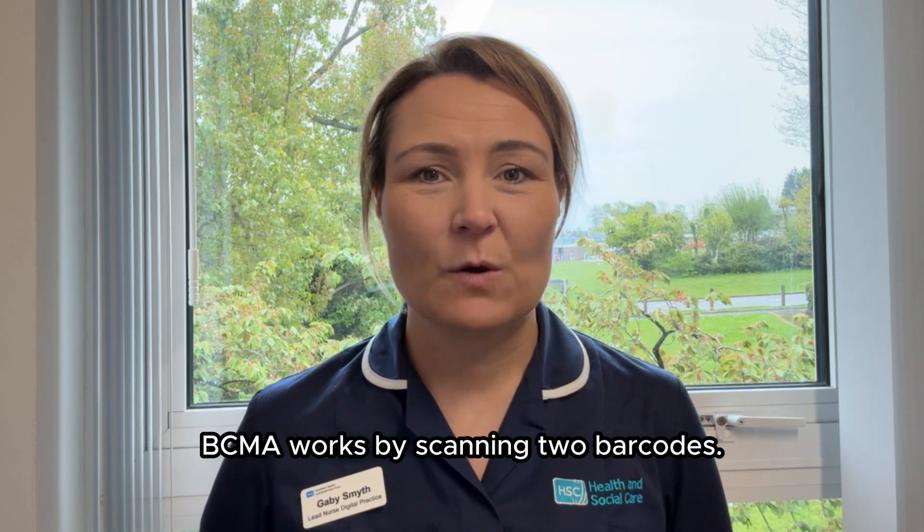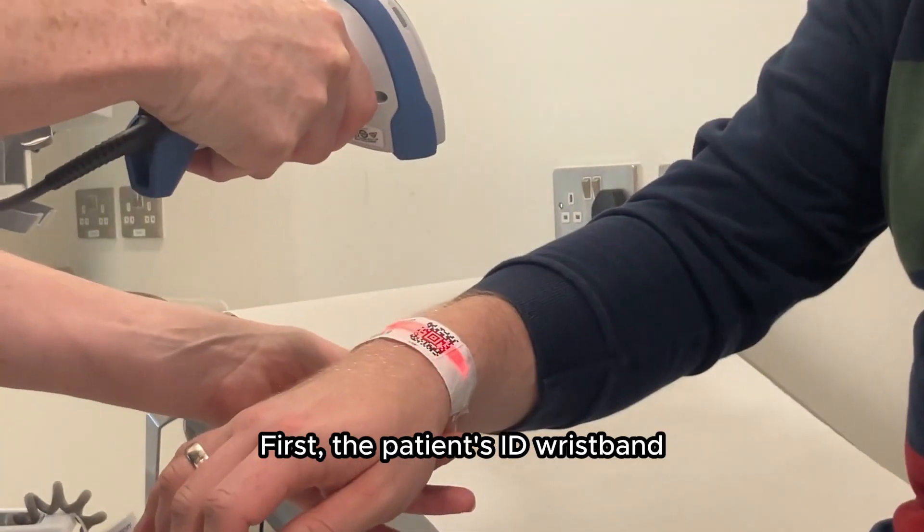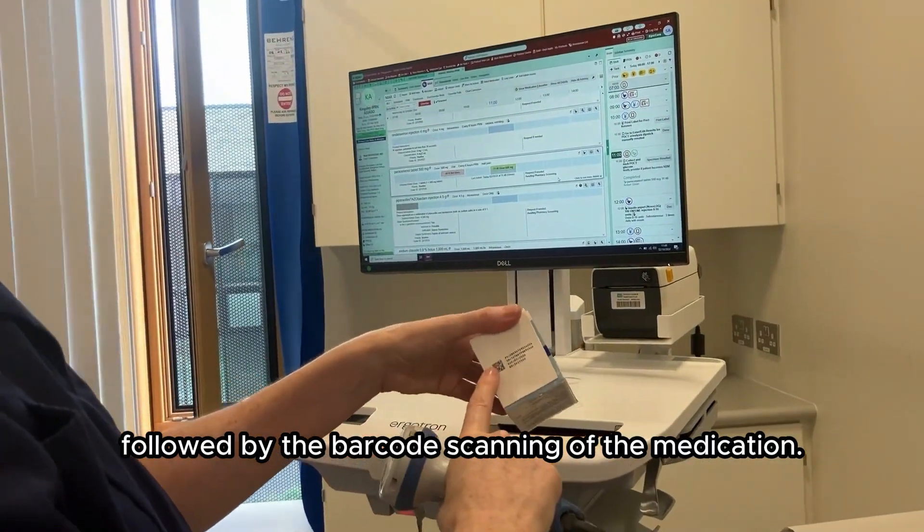BCMA works by scanning two barcodes: first the patient's ID wristband, followed by the barcode scanning of the medication.